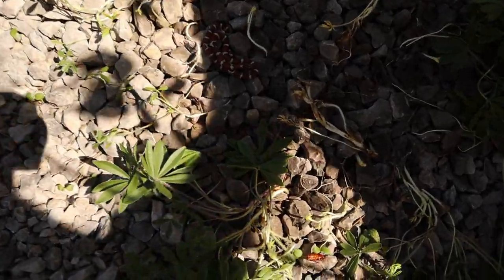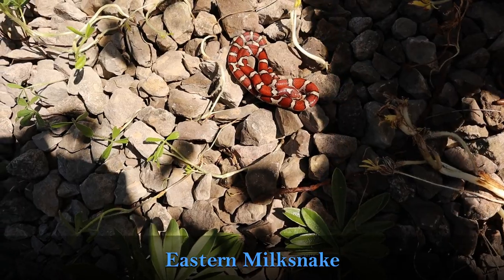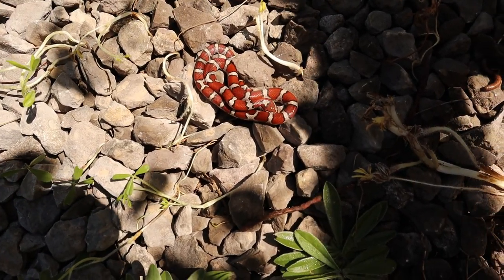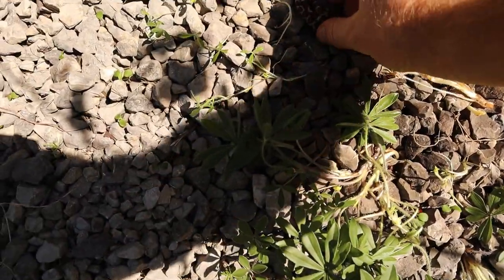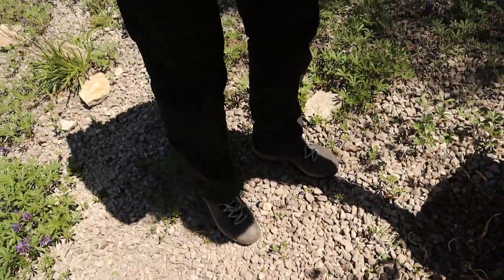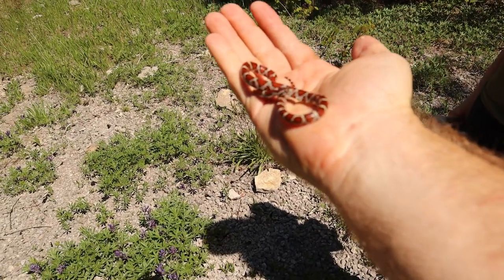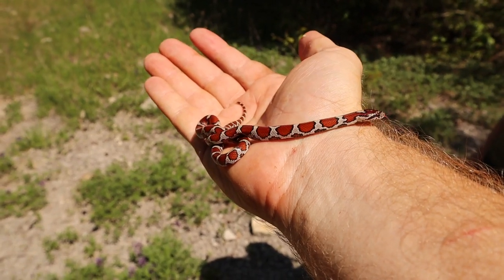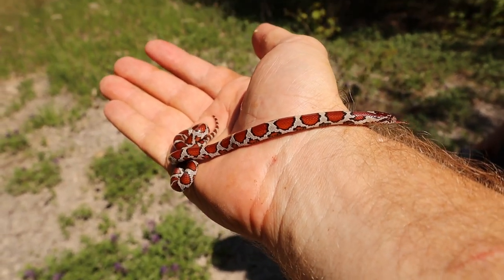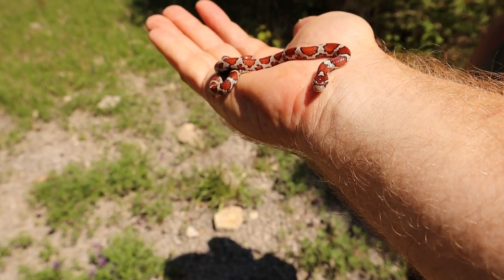Oh yeah, look at that — another little baby eastern milk snake, more like a red milk here. Oh my god he's not in shed either. Beautiful — look at that! This is the third milk today and this is the prettiest one because it's not in shed. It's beautiful. Wow.